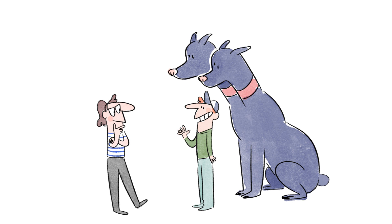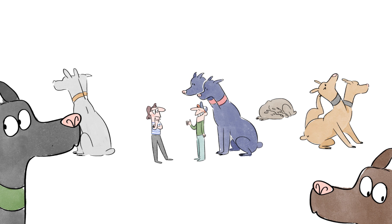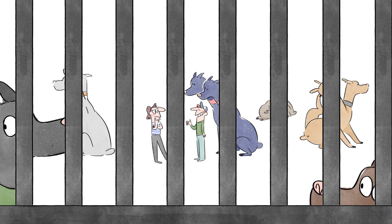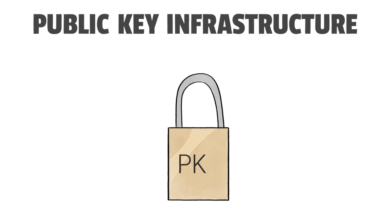And how do I know that Bob's key is actually his? After all, everyone can just publish keys on the internet. Here's where the final layer of security comes in: Public Key Infrastructure, or PKI.